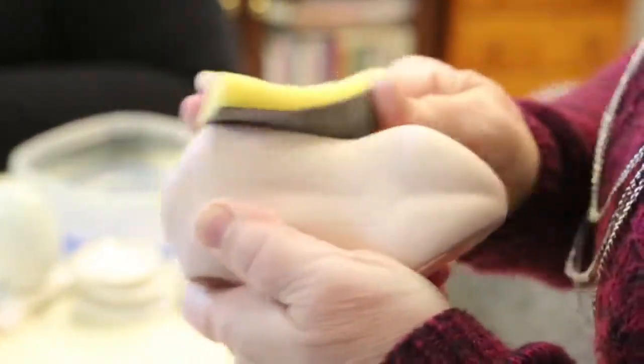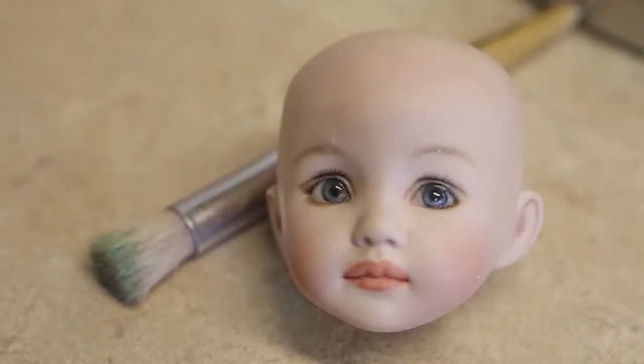We make reproduction dolls from antiques. We work hard to match what the original antique looked like. We use pictures of old dolls to make sure that the eyebrows and so forth are correct.